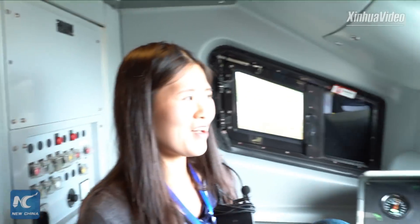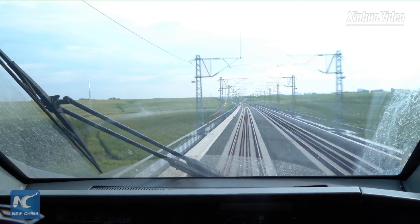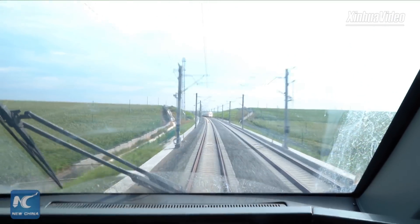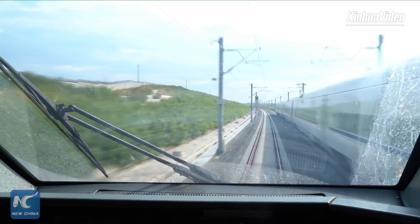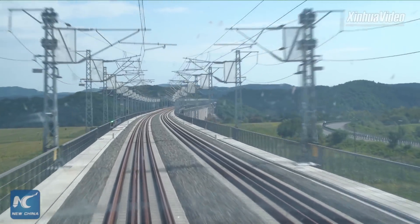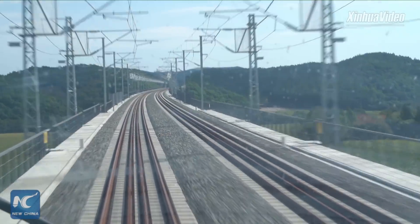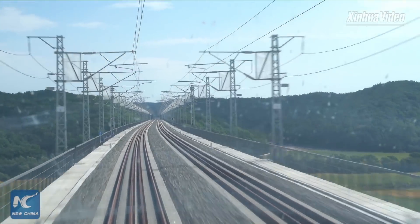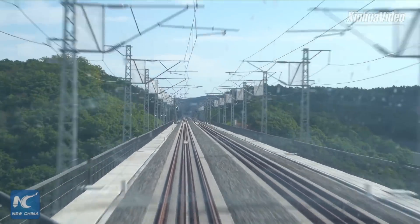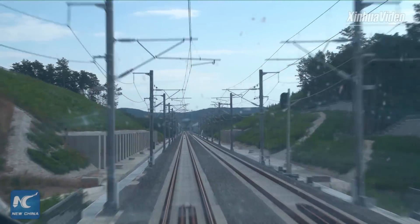Now please enjoy the sightseeing out of the window. Because of the landscape, agricultural terrain, and many other factors, when the express line was designed there are many curves. So during the whole trip, you may find our camera is not very stable — that's exactly the reason, because we are turning constantly.